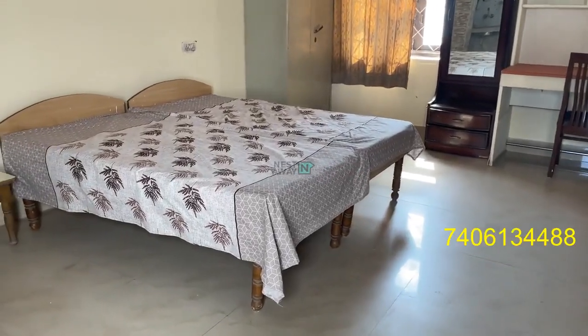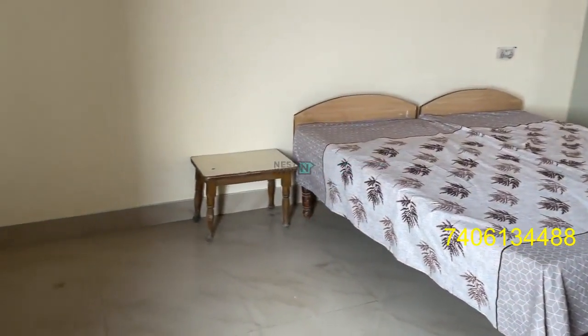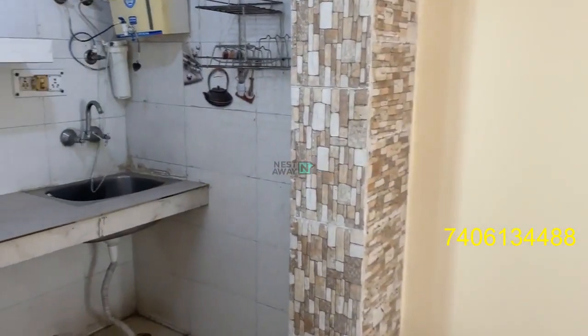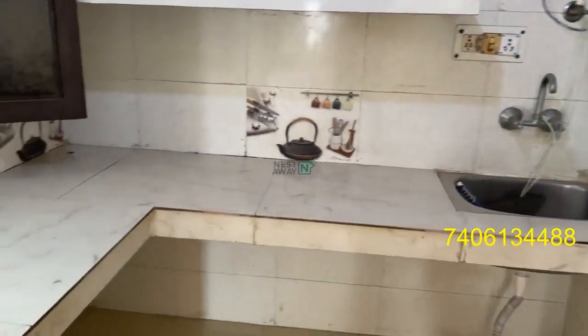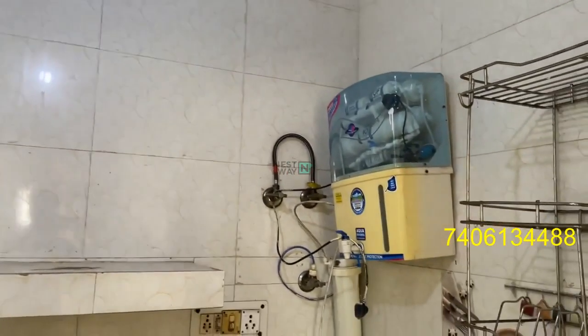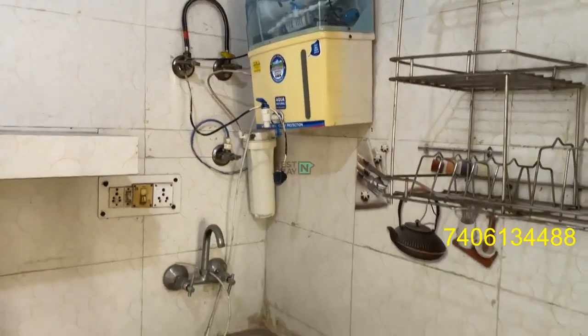This is a 1RK property in Gurgaon Sector 4, and this is a fully furnished 1RK. This is the kitchen. An exhaust fan is available, and also an RO purifier is available in the kitchen.